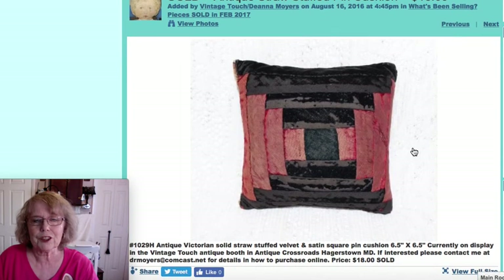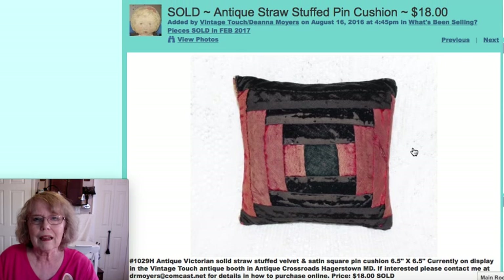This was a very early pin cushion in velvet and satin — a pillow shaped piece, just six and a half by six and a half inches square. It was a straw-stuffed pin cushion. That one sold for $18. I really like those old straw-stuffed pin cushions.